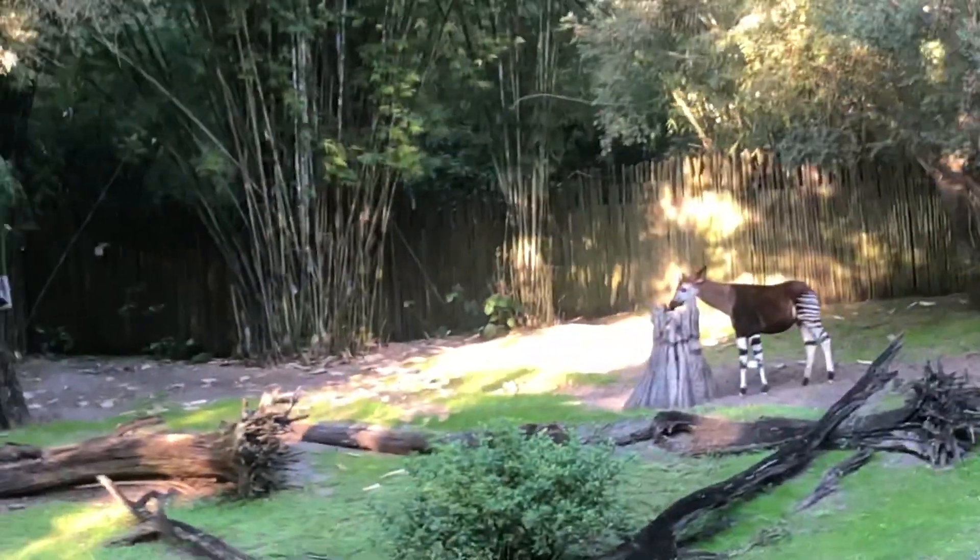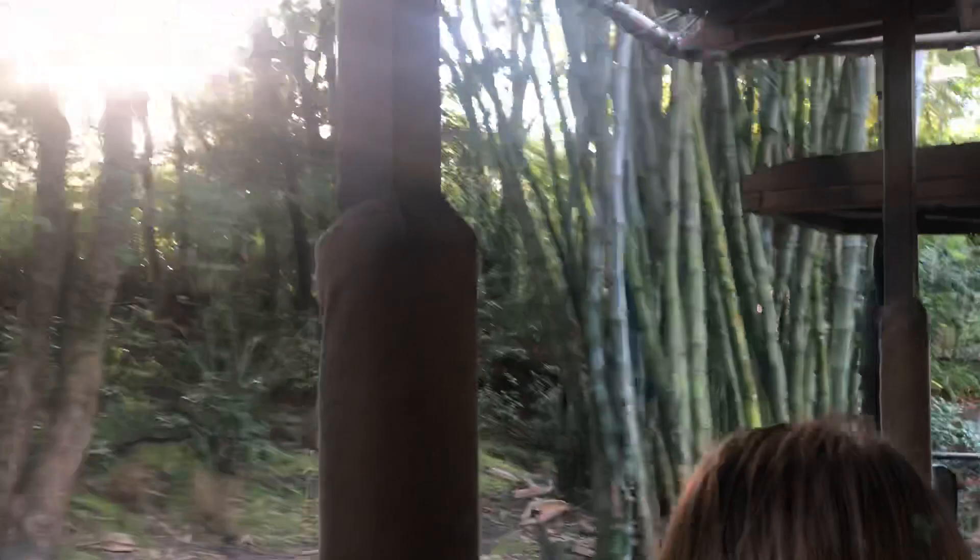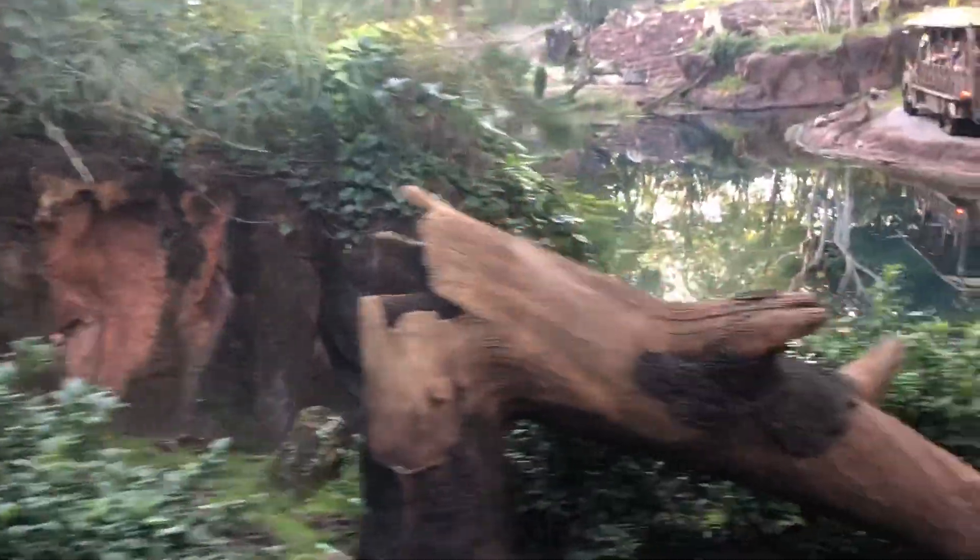Okapis are only related to the giraffe family. They have the same body type as a giraffe and the same long prehensile tongue. They just don't have to be as tall as a giraffe because they're already in a low, dense forest environment. Their stripes are really good camouflage in the forest — it looks like sunlight and tree branches, as opposed to zebra stripes which confuse predators when zebras run in herds.